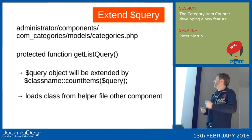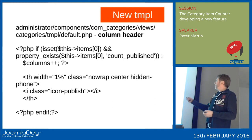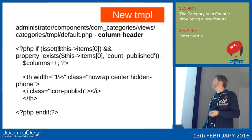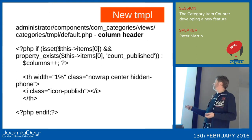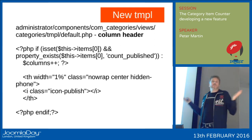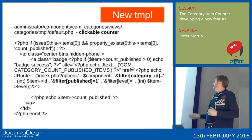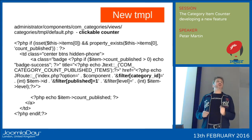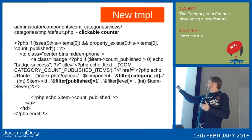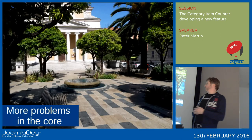I told you about the article manager with articles and the category manager. When you use the category manager, you specify the extension as com_content. Those left-side menus are created by the helper file in the component. What I did was extend a query in the helper file of the component. Then I changed the template files — in com_categories, there's a view called categories with a template file called default.php. I added code to the column header to check if there is a new variable called count_published, and then show it.